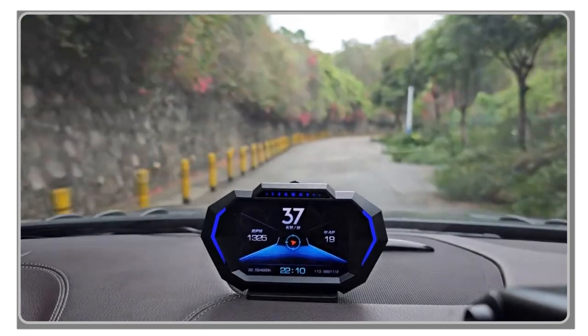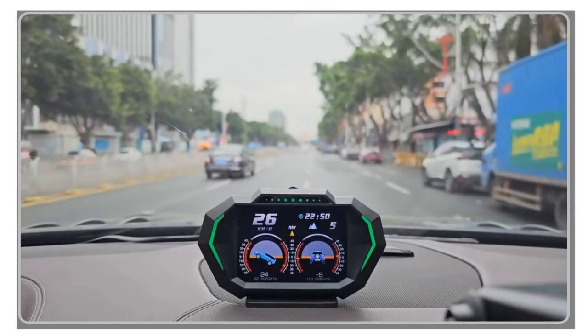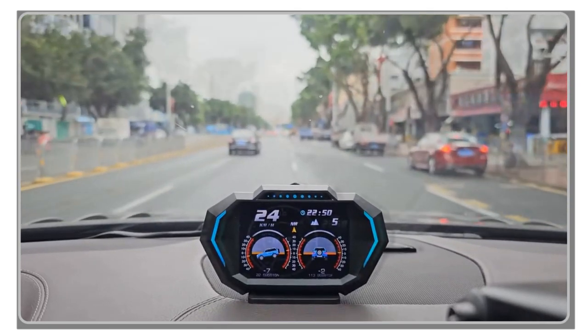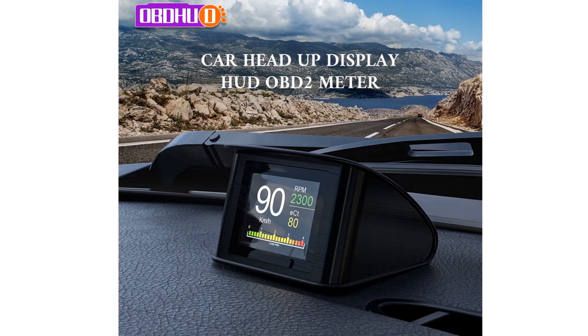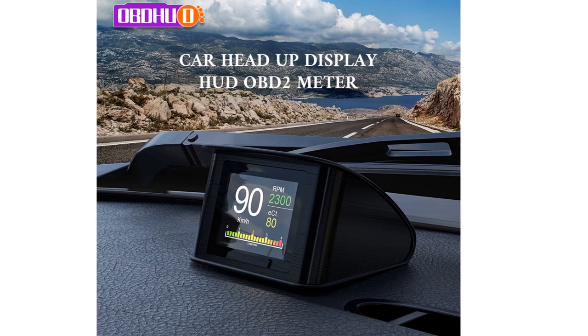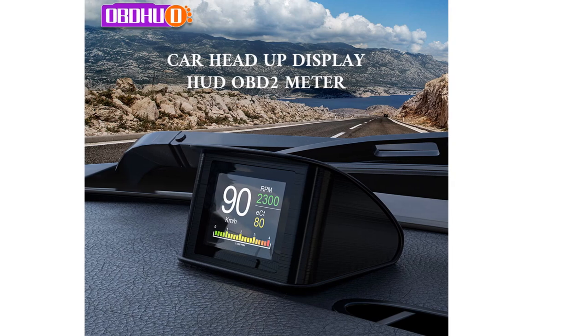Whether you're navigating unfamiliar roads, monitoring your driving performance, or staying informed about your vehicle's status, these heads-up displays will provide convenience and safety. So if you're in the market for a top-notch heads-up display to elevate your driving experience in 2023, stay tuned as we present our top 5 picks for the best heads-up displays available on the market today.